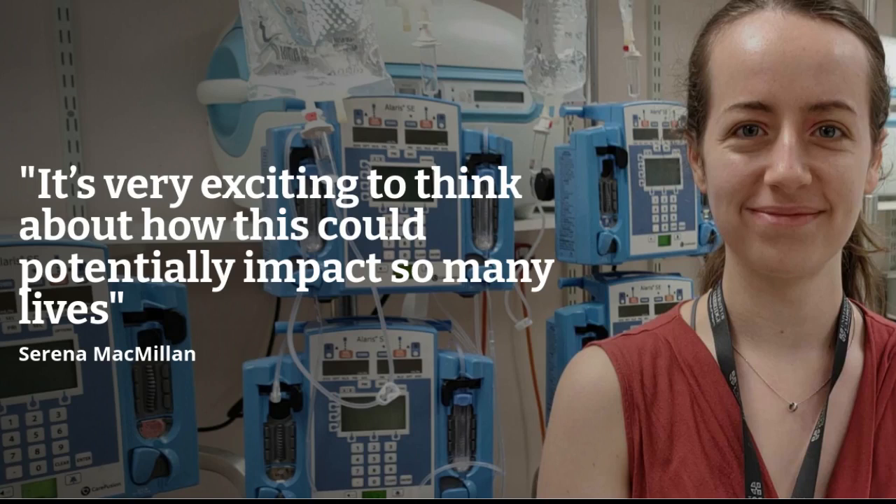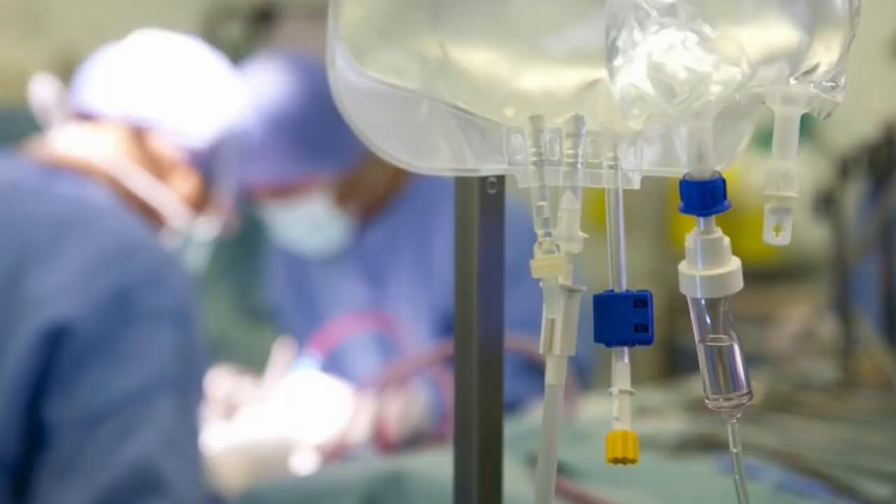A kidney from someone with an A blood type cannot be transplanted to someone with a B blood type, nor the other way around. But changing the blood type to the universal O will allow more transplants to take place, as O can be used for people with any blood group.